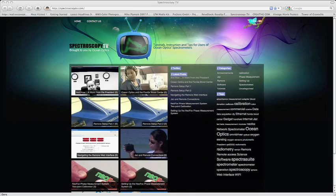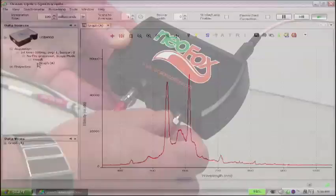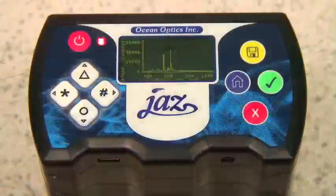SpectroscopyTV.com is the premier online source for product and applications-based video tutorials. SpectroscopyTV.com is the ideal resource for students, educators, and novice spectroscopists looking for a great place to start.